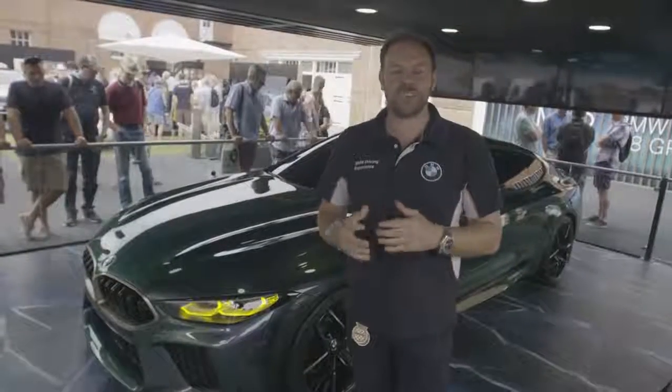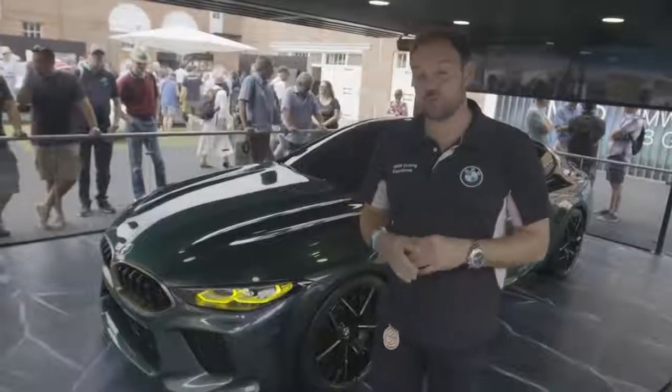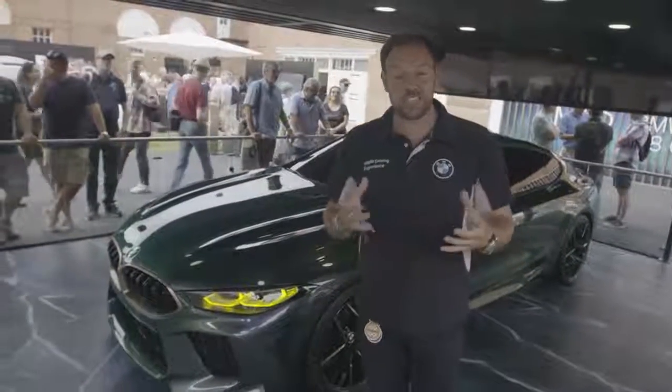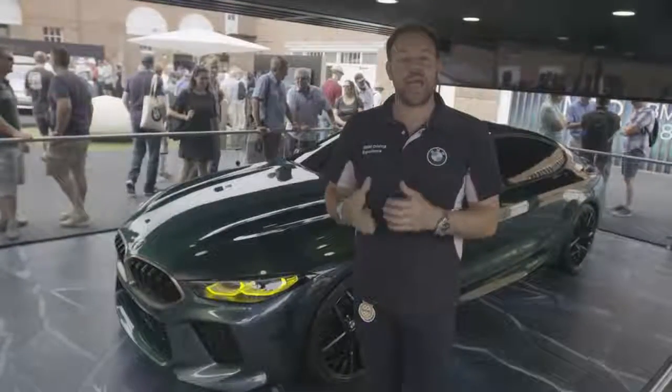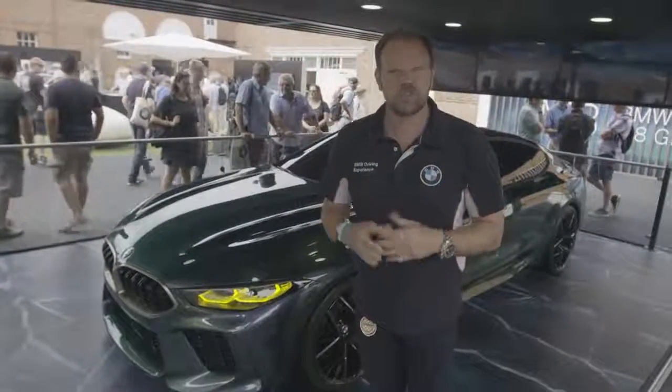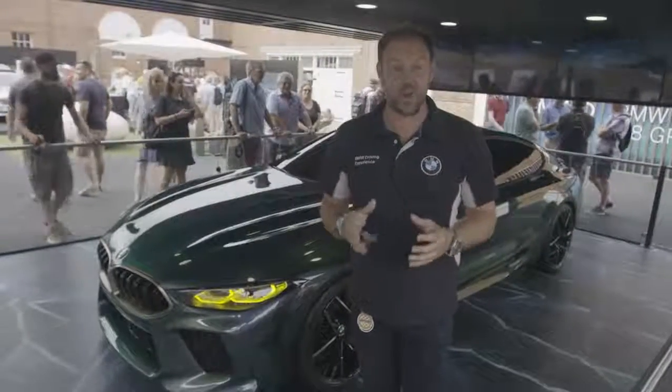A while ago BMW's most talented designers and engineers were tasked with what seemed like an impossible challenge: to combine the racing spirit of BMW M with the luxury of the new BMW 8 series. The result speaks for itself — the BMW Concept M8 Grand Coupe.